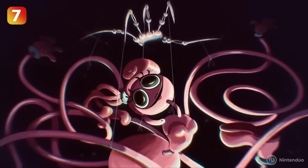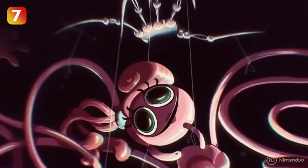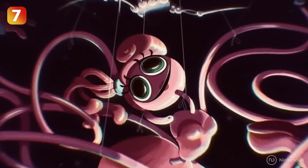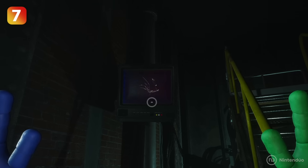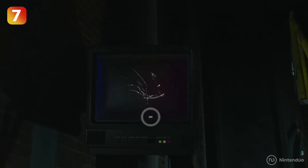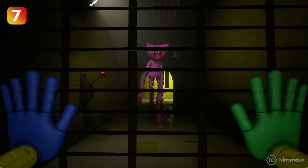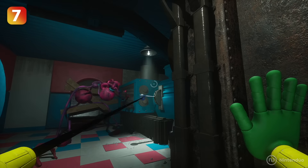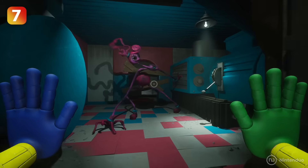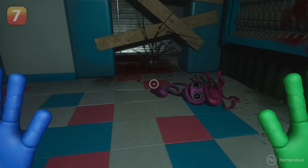Official artworks appear during loading screens, but the most interesting one shows the metal hand from Chapter 2 controlling Mommy Long Legs like a puppet. This image is important for the Poppy Playtime story because it reveals that Experiment 1006 would be controlling the diabolical toys in the factory. Mommy Long Legs or Kissy Missy could be free from control, but after the end of Chapter 2, Mommy Long Legs would be captured and under its control.